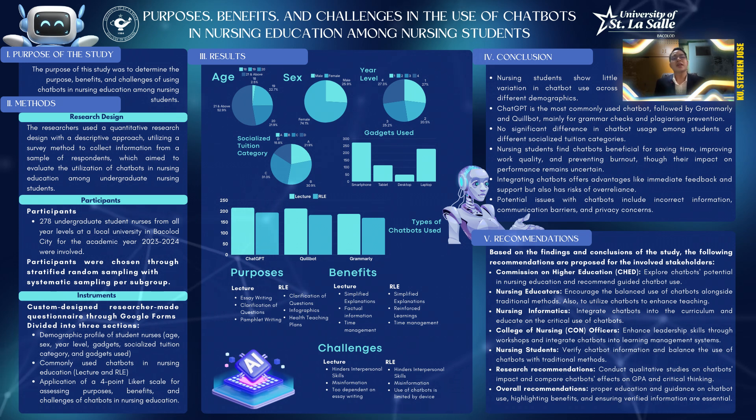Welcome to the research study where ChatGPT is definitely used. We are Group 2 AMBASN 3A, presenting to you our research study on the purposes, benefits, and challenges in the use of chatbots in nursing education among nursing students.